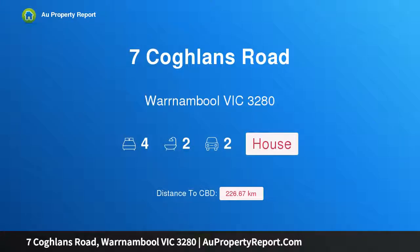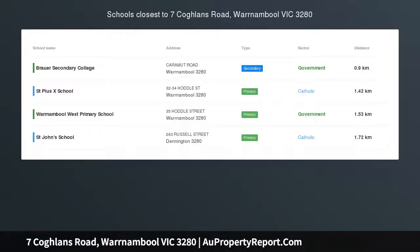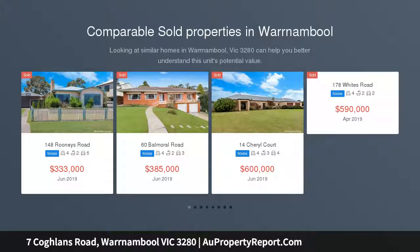Hi, I am glad to introduce property 7 Coblins Road, Warrnambool Victoria 3280, a family home with a surprise. As you walk through this modern north-facing house, you will feel at home straight away.